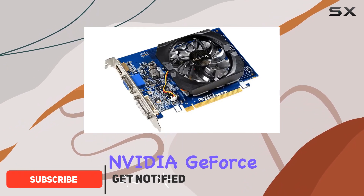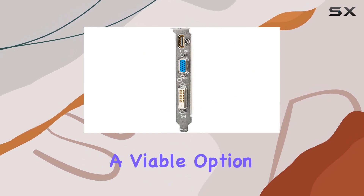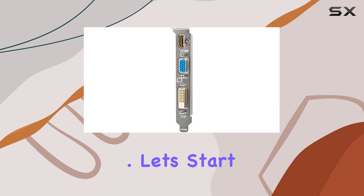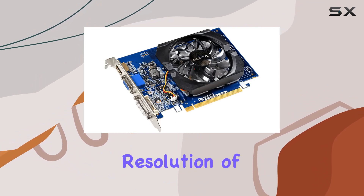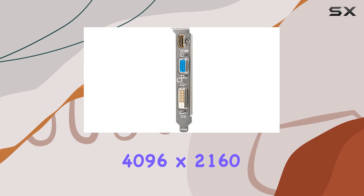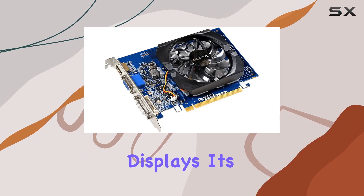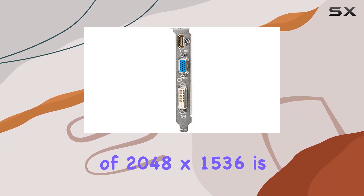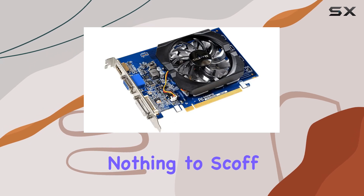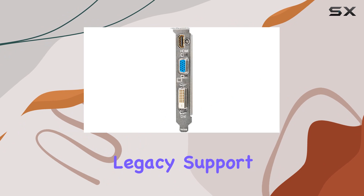Powered by the NVIDIA GeForce GT7 30 GPU, this card boasts impressive specs that make it a viable option for various computing needs. Let's start with the basics. The GT7 30 offers a digital max resolution of 4096x2160, ensuring crystal-clear visuals for your high-resolution displays. Its analog max resolution of 2048x1536 is nothing to scoff at either, making it suitable for older monitors or setups requiring legacy support.